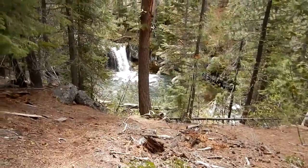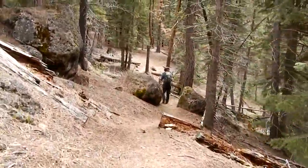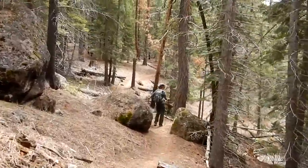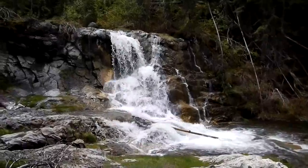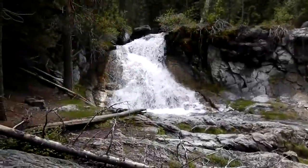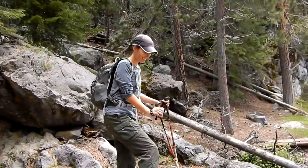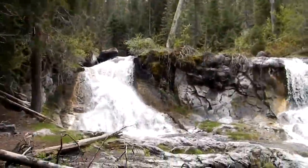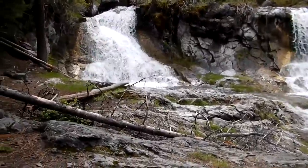Nice little waterfall. And there's another little one — twin waterfalls. Onward.